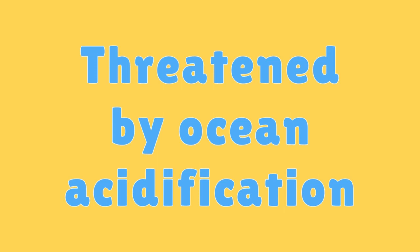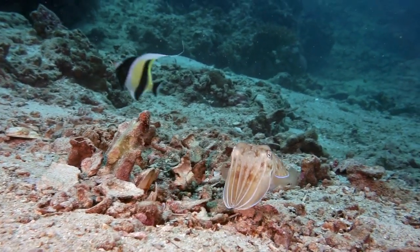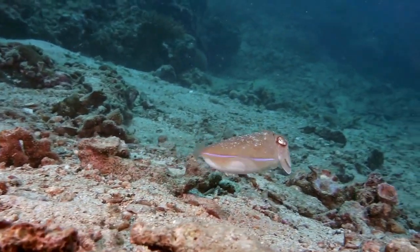Threatened by Ocean Acidification. Coral reefs are vulnerable to ocean acidification, caused by increased carbon dioxide in the atmosphere, which can weaken coral skeletons.